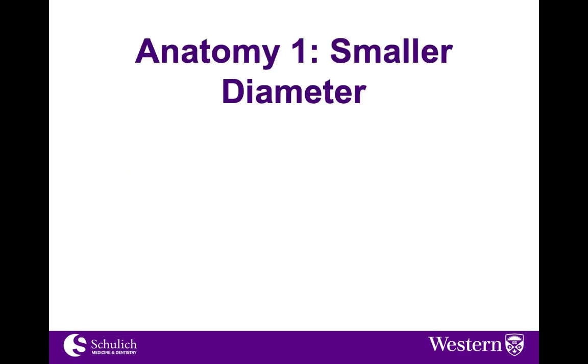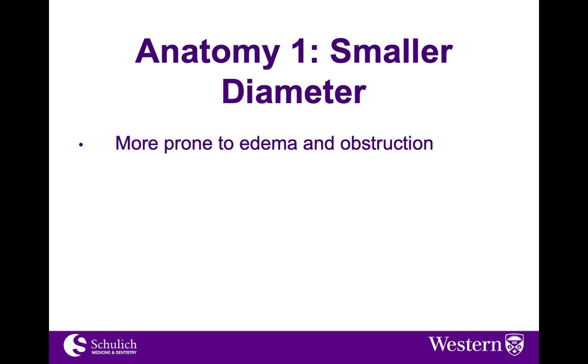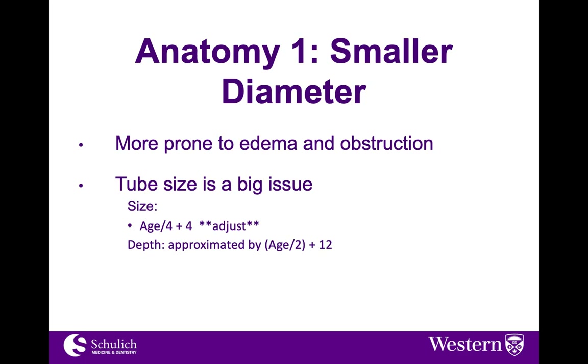That leads us to our first anatomic point: the airway of a child is obviously a smaller diameter and much more prone to edema and obstruction, and choice of tube size is a big issue. We usually say age over 4 plus 4, but we need to adjust by disease process. The depth of ET tube insertion can be approximated by the formula age divided by 2 plus 12. It's super important to aim for first pass success — this child would not tolerate multiple attempts or any associated trauma.